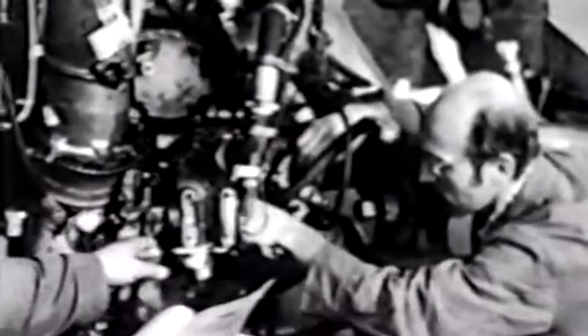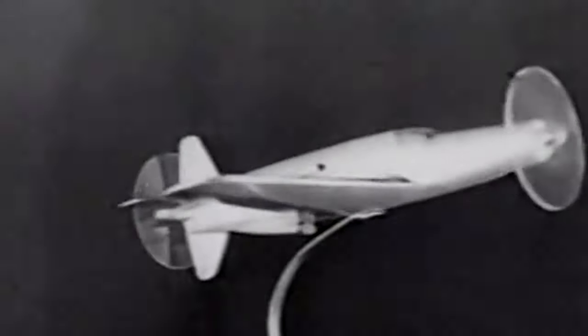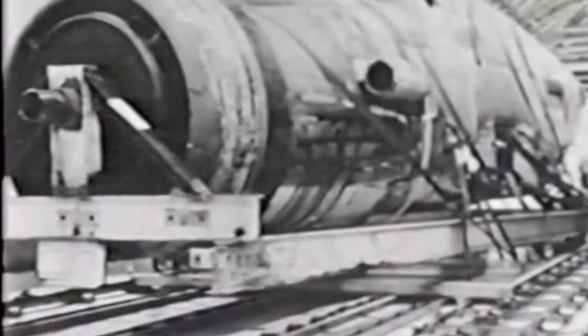Dornier based his push-pull configuration on the tandem engines, extension shaft, and pusher propeller used by his most successful flying boats, including the DO-J Wal and the DO-X. He presented to the German Aviation Ministry the design of a high-speed bomber using his push-pull engine, but the project stalled until it was canceled in early 1942. Although the Aviation Ministry was highly interested in his program, it was only looking to incorporate push-pull engines into seaplanes and heavy bombers.